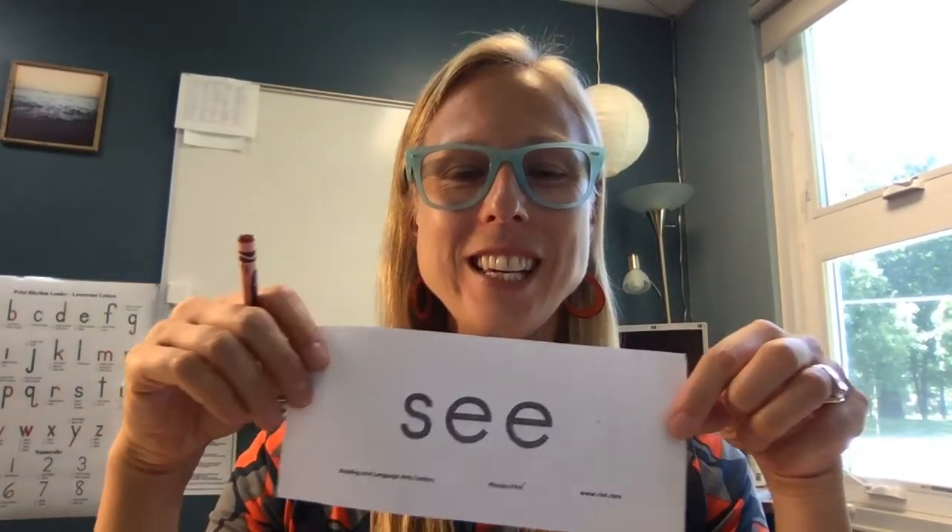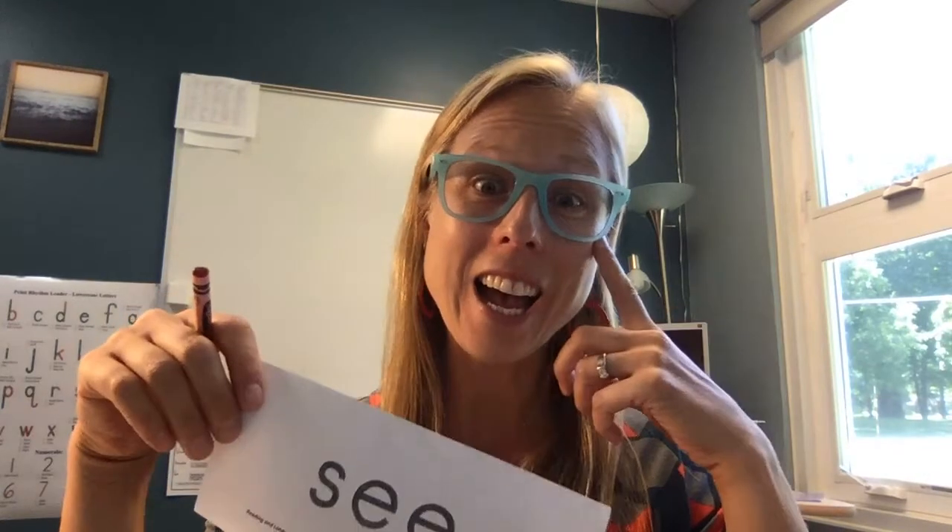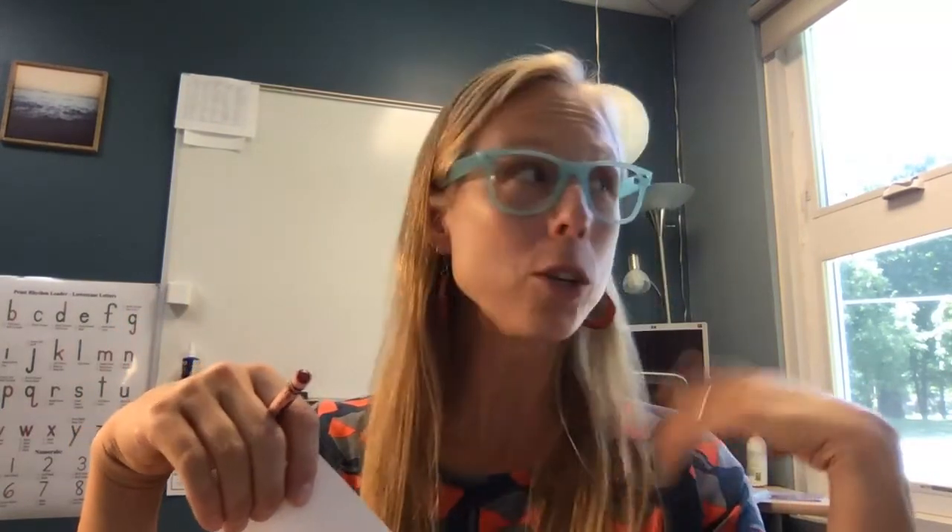A three-letter word, S-E-E. As in, I see a bluebird. If you're looking out the window, maybe you would say that. Or sometimes this word is used to relay that you understand something.